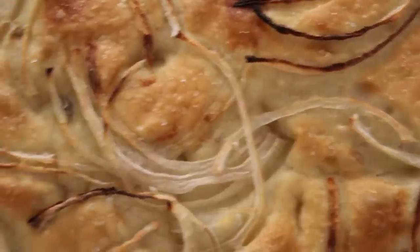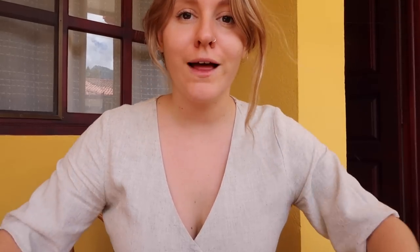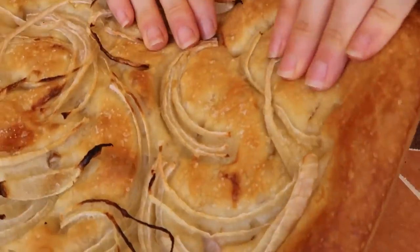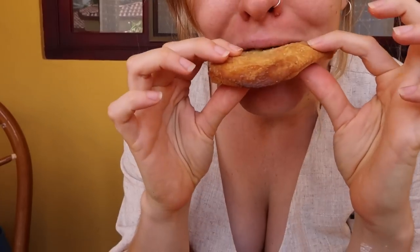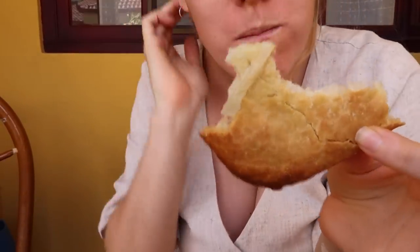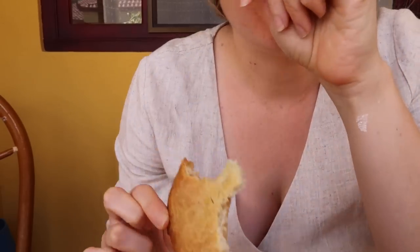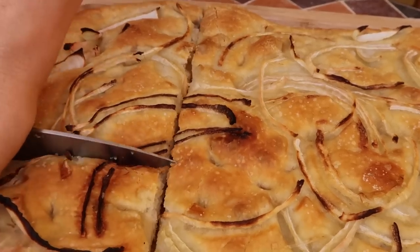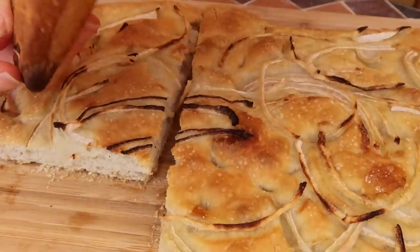Oh my god, I am in love — it looks so good! I can't wait to have a look. Okay, here we go — the grand reveal. I'm going to have a little piece of my focaccia. It looks so nice. Oh. Oh. Mmm. Oh, that's so beautiful.